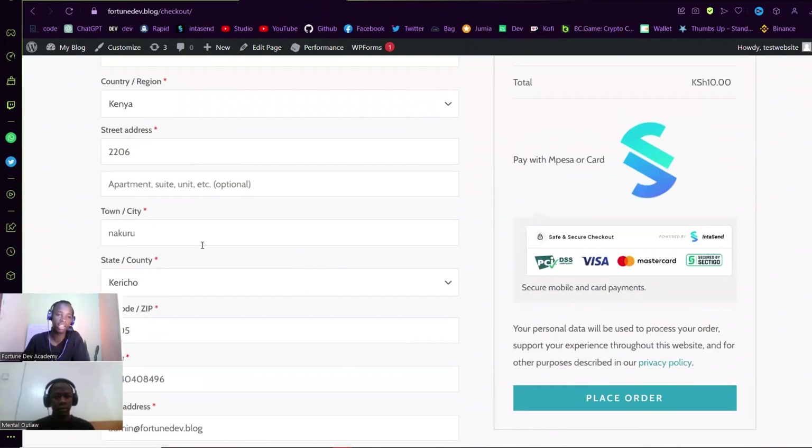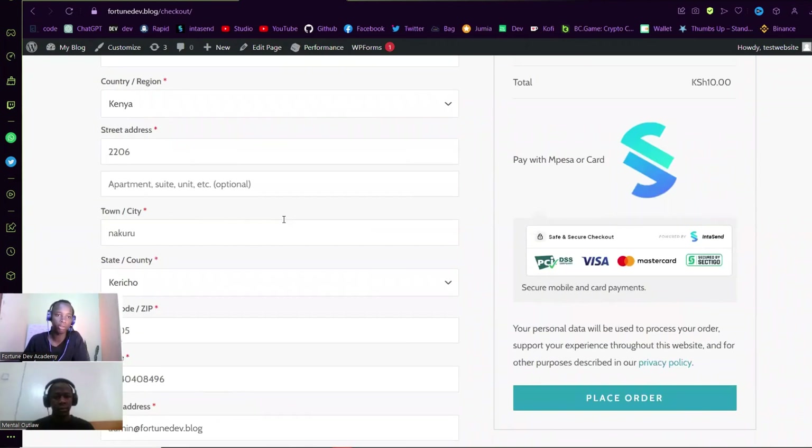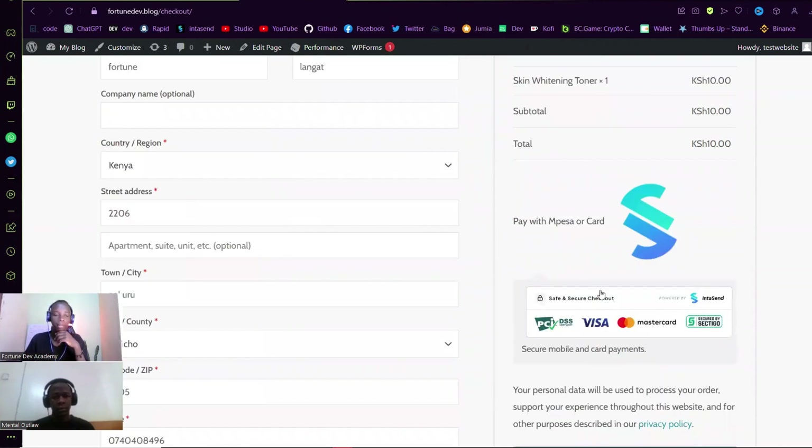This information has been auto-populated for me because I've already been on this checkout page before, but you'll have to fill in important details like the town, city, phone number, and county — that will make delivery simpler. As you can see, the option shows 'Pay with M-Pesa or Card,' so let me click Place Order.